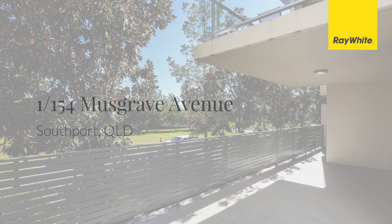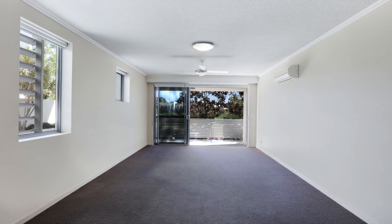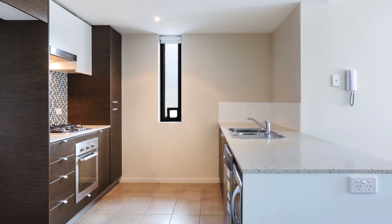This ideal investment or live-in contemporary style apartment showcases large spaces that merge together to create open plan living and entertaining comfort zones, with the very finest finishes and fittings throughout.